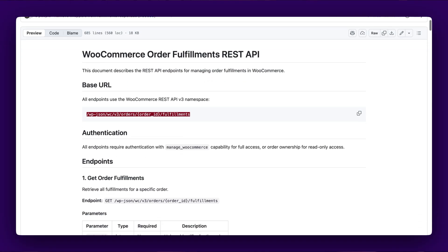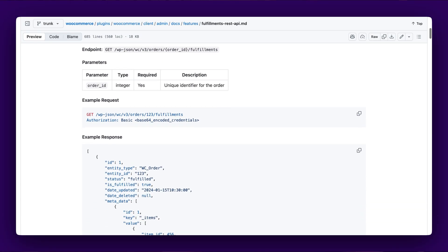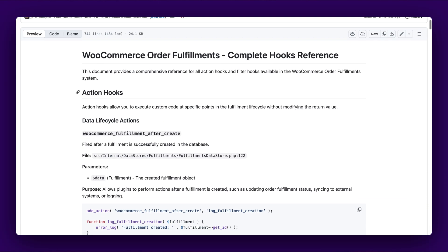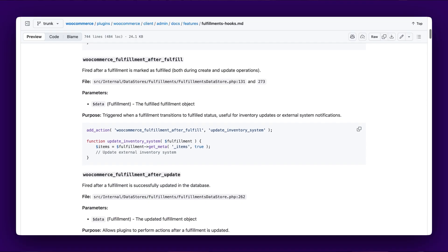The order fulfillments beta represents a significant evolution in WooCommerce's shipping capabilities, providing the granular tracking and customer notification features that modern e-commerce requires. For developers and store managers using custom integrations, the fulfillment system provides a complete REST API under a new orders endpoint. Our documentation also covers comprehensive hooks, filters, and functions you'd expect for extending functionality. As a beta feature, now is the perfect time to test it in your development environment and provide feedback to help shape its final release.